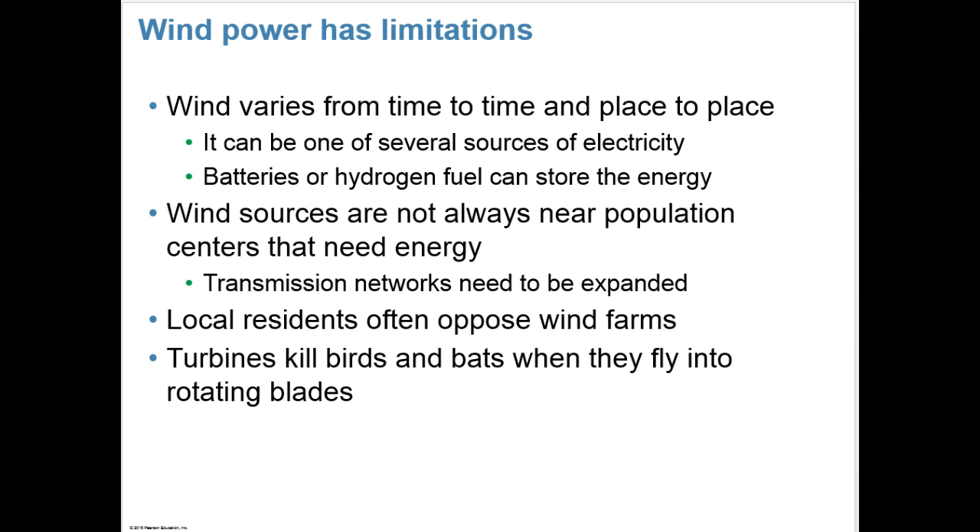Wind power has limitations, though, because the wind varies from time to time and place to place, and it can be one of several sources of electricity. Batteries or hydrogen fuel can store the energy. Wind sources are not always near population centers that need the energy, so transmission networks would need to be expanded. Local residents often oppose wind farms, often because the turbines can kill birds and bats when they fly into the rotating blades.